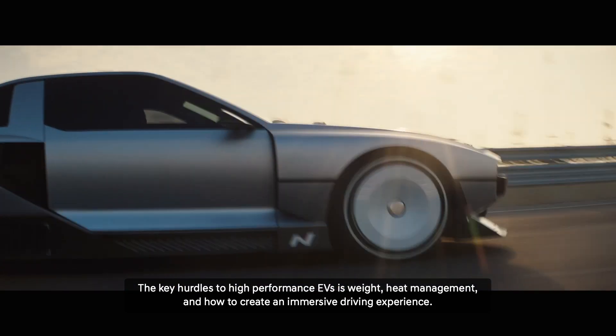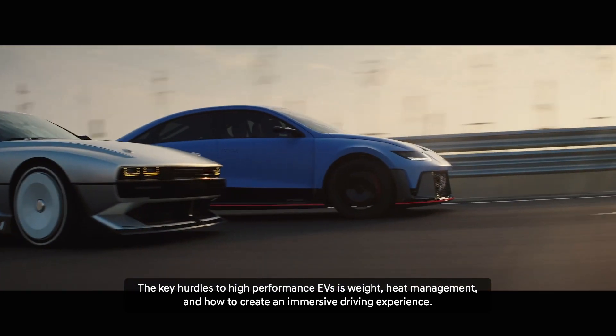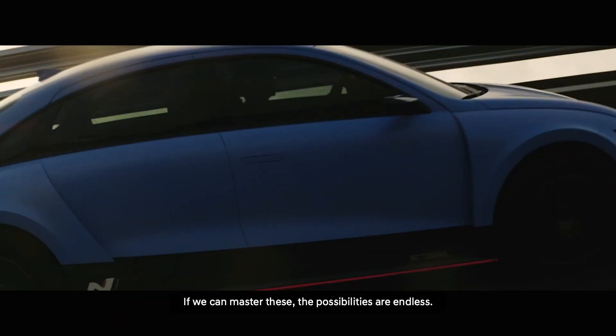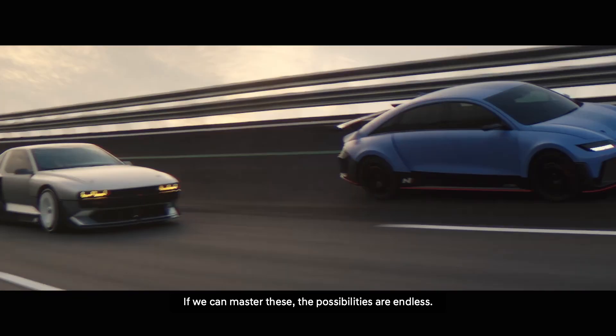The key hurdles to high-performance EVs are weight, heat management, and how to create an immersive driving experience. If we can master these, the possibilities are endless.